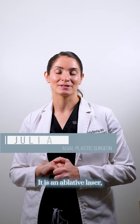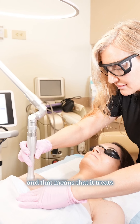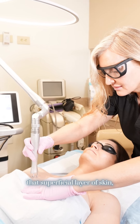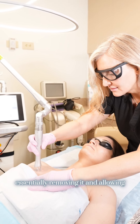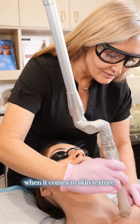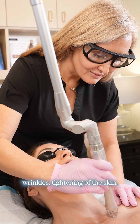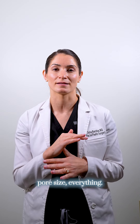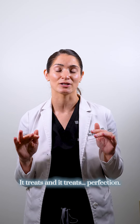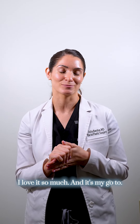Definitely the CO2. It is an ablative laser, and that means that it treats that superficial layer of skin, essentially removing it and allowing for new skin growth underneath. It's the gold standard for everything when it comes to skin texture — fine lines, pigment, wrinkles, tightening of the skin, pore size — everything it treats, and it treats to perfection. I love it so much, and it's my go-to.